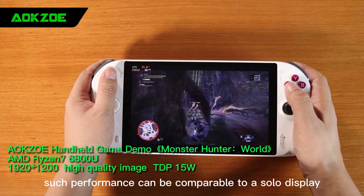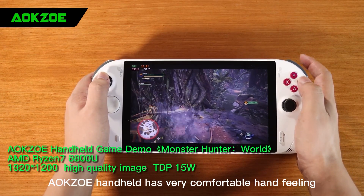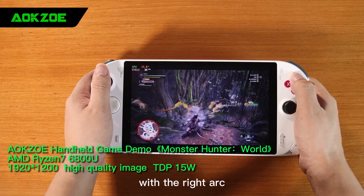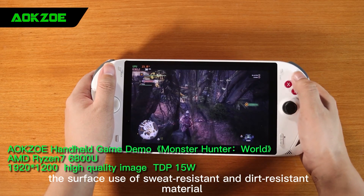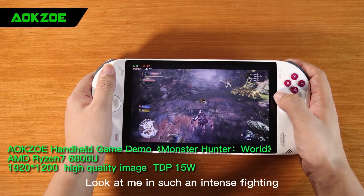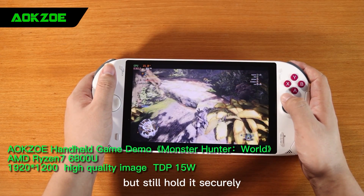Such performance can be comparable to a solo display. AOK Zoe handheld has a very comfortable hand feel — the controllers are a good fit for the hand with the right arc, convenient for two hands to hold, not easily slipping. The surface uses sweat-resistant and dirt-resistant material. Look at me in such an intense fight — I still hold it securely. It is a good grip.